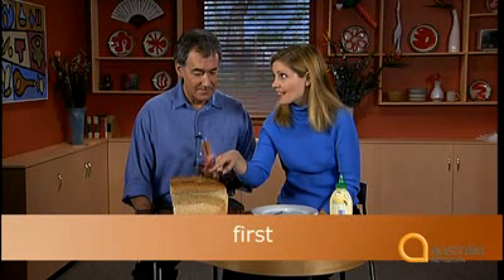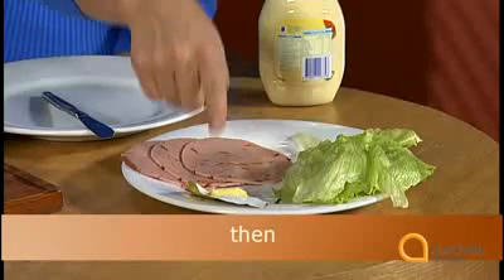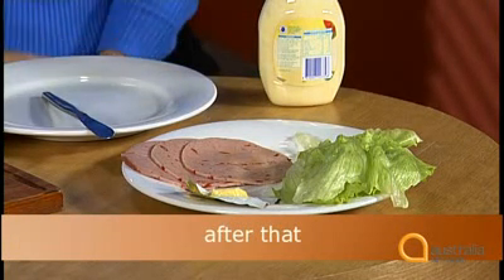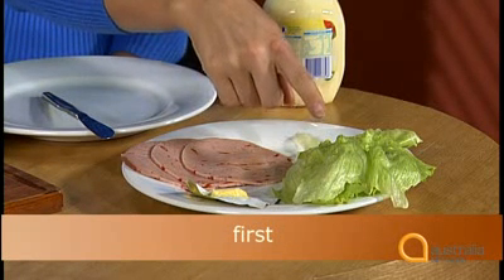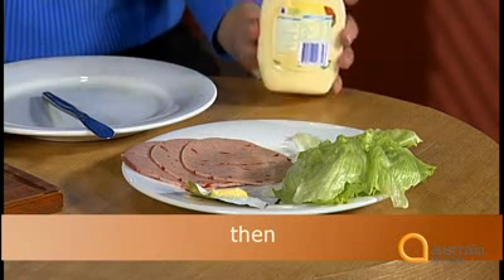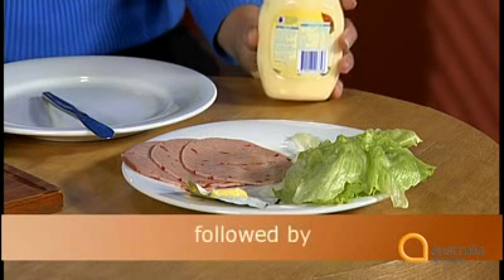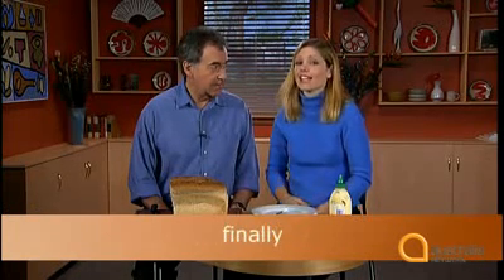First, I want you to slice two pieces of bread from this loaf. Then I want you to spread butter on them. After that, you can put in the filling. Lettuce first, next some meat, then some sauce, followed by another piece of lettuce. Finally, close the sandwich and cut it in half.